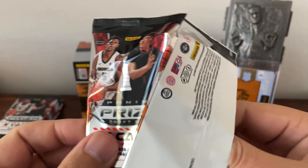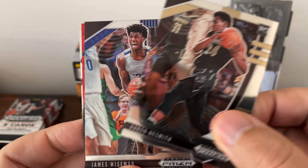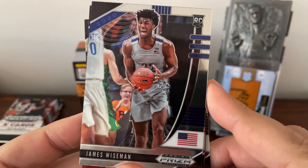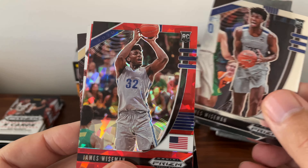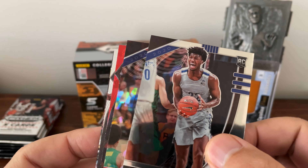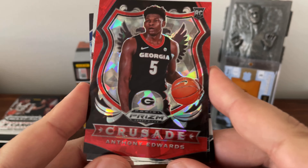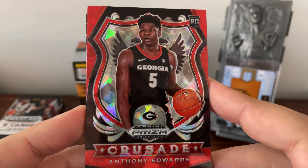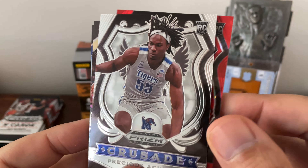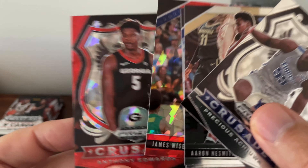Still no Cole Anthony — I'd like to pull at least one of his cards. Aaron Naismith. Oh, James Wiseman — very good, I was also kind of hoping the Hornets would get him. I think he'll have a nice NBA career. Two of them back to back — like that, nice little pack. And what do we got here — oh, Anthony Edwards! There we go, very nice. And Precious Achiuwa. That was a really good pack right there, I'll take that. It'll be really interesting to see how he turns out too.